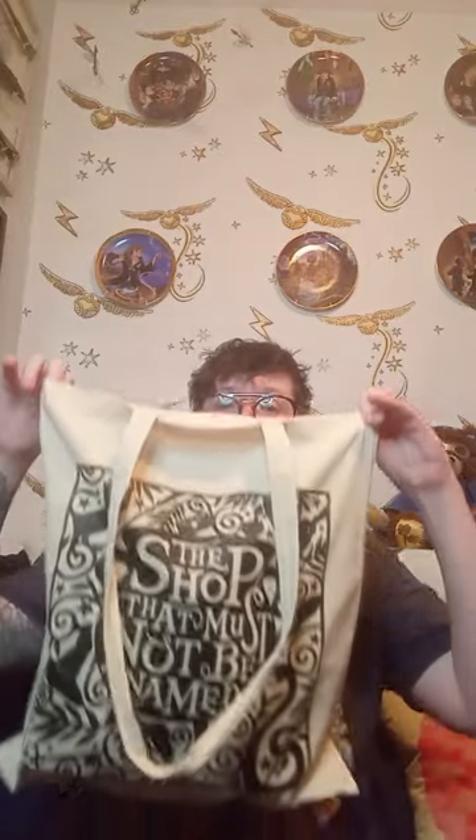Myself and Tilly went to York for the night. We went down to Shambles and visited the Harry Potter shop, which is called The Shop That Must Not Be Named. We also visited a few other shops — the Potions Cauldron — all situated down the Shambles, and it does look like Diagon Alley. If you haven't seen the pictures, they're on our Facebook page — check it out at The Potter Room.